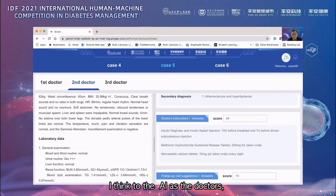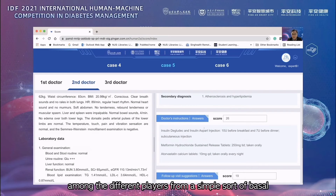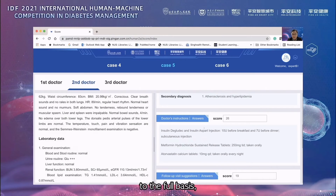For both the AI and the doctors, it is very clear that the patient probably needs insulin therapy. However, the extent of insulin therapy varies among the different players — from a simple basal insulin plus one prandial dose, to a full basal-bolus regimen, or even the use of an insulin pump. This is debatable and dependent on the local context of how you manage newly diagnosed diabetes.